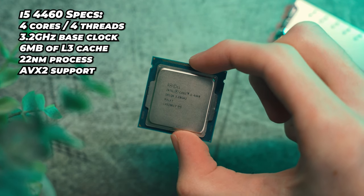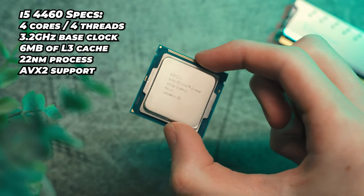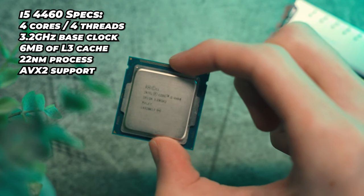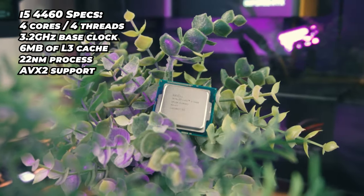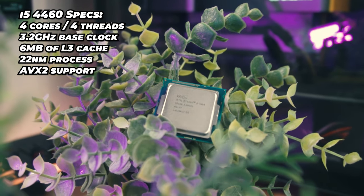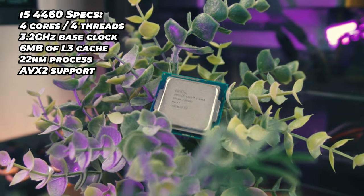This Haswell i5 was built on the 22 nanometer process and it has four cores, four threads, and six megabytes of L3 cache shared between its four cores. Back then the i5-4460 would have been an excellent gaming option to pair with GPUs like the GTX 760 and 770, and even a year on from that the GTX 960 and 970 as well. This is thanks to its excellent single core performance, especially for the time, and it still kind of holds up to date in terms of single thread performance.